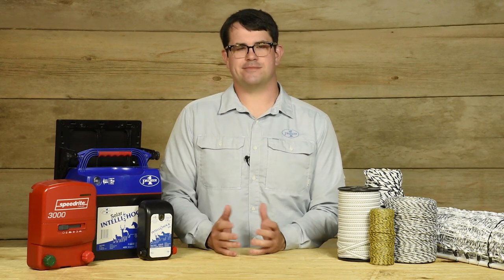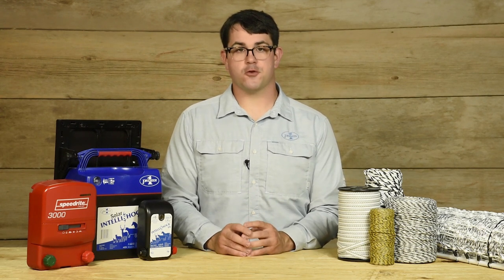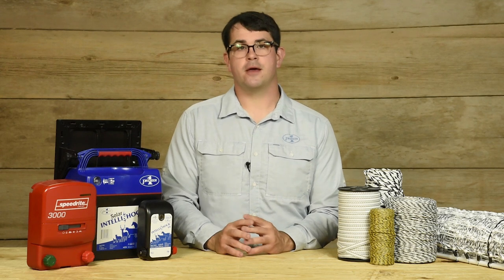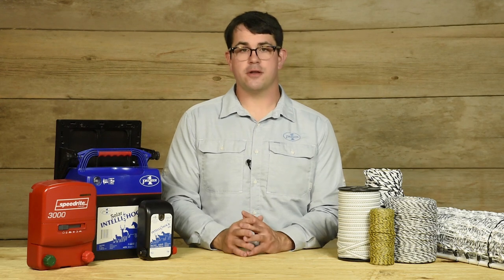This is why Premier does not recommend continuous current energizers for any type of electric fence. Yeah, they're cheap, but are they worth the risk of a fire? We don't think so. That's why we recommend pulse-type energizers for all electric fences. Premier offers these, as well as a few companies like SpeedRite, Gallagher, and StayFix.